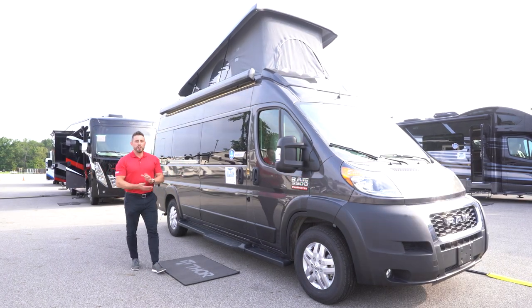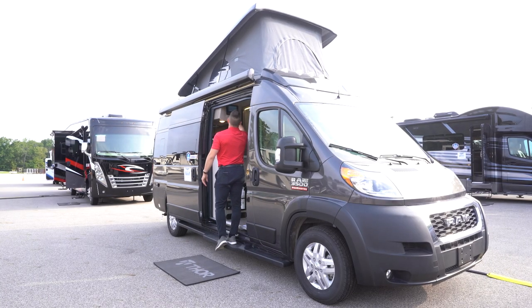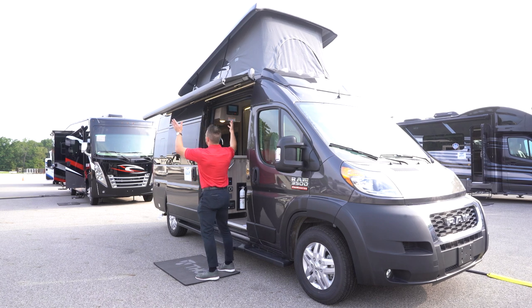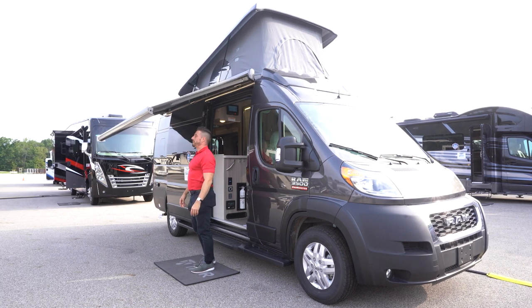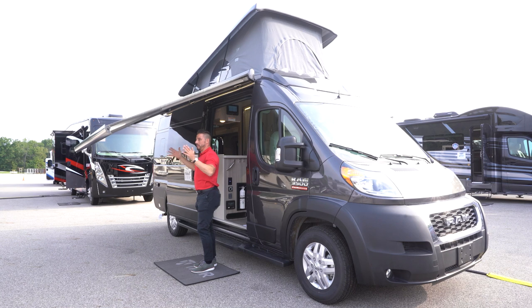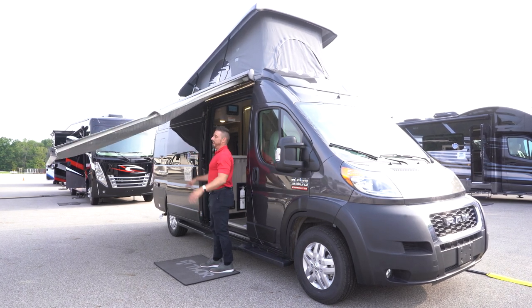Here on the exterior we've got our 16-foot Thule awning. This is an automatic awning that can be controlled right here on the inside through your multiplex panel — one touch in and out. If you want to just bring it out a few feet and stop it, you're more than welcome to do that. Press extend again if you want it to come all the way out, then we recommend you use these arms that are self-storing inside of the front here. What's nice about these arms is it makes the awning a lot more stable and stationary even when there's a slight breeze.